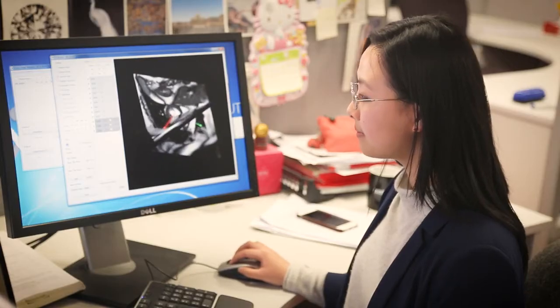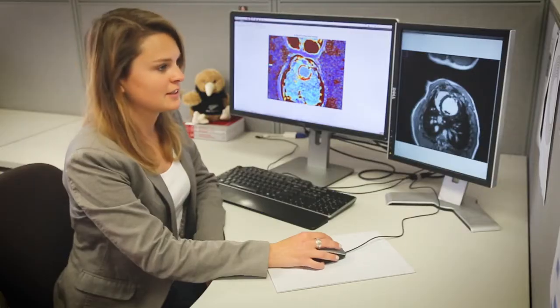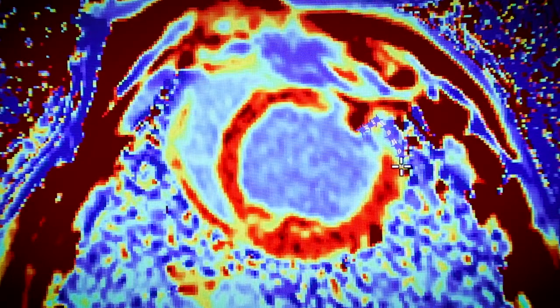We build personalised computer models of the heart using clinical imaging such as cardiac MRI to characterise heart function. We investigate state-of-the-art medical imaging techniques to characterise cardiac tissue microstructure using data that can be gathered in the clinic.